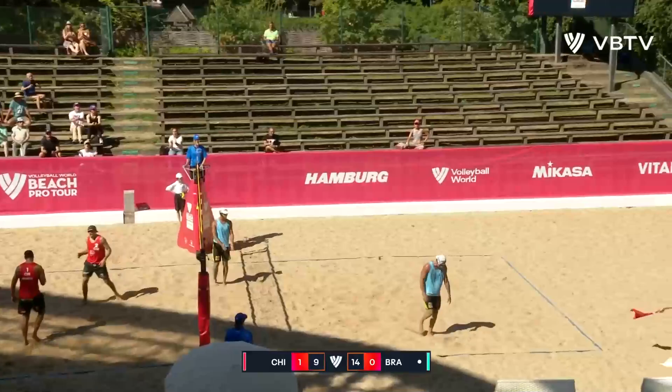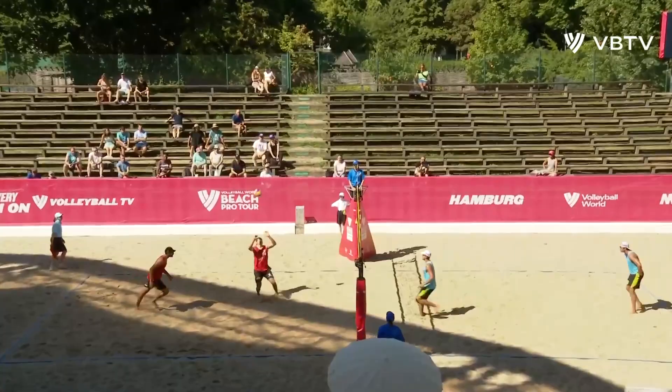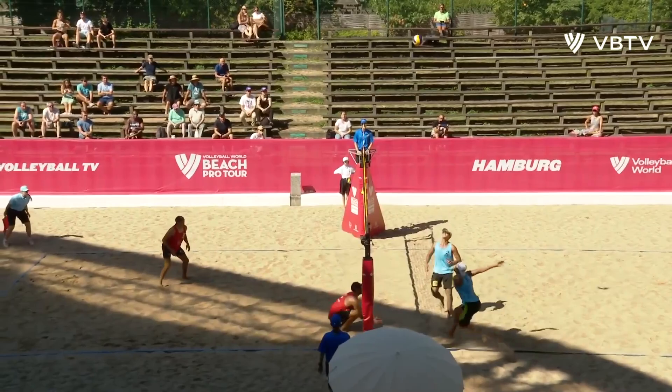It's going to be going to local clubs after the event, so there will be a new generation of beach volleyball courts around Germany, thanks to the Beach Pro Tour, which is a nice gift for German volleyball.